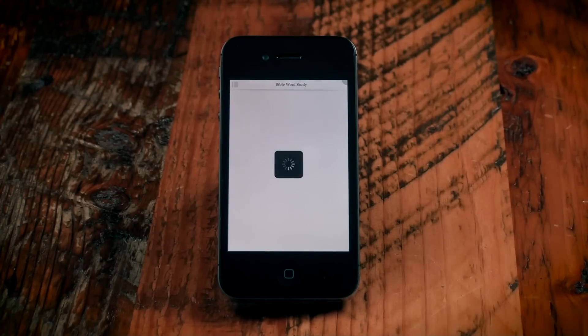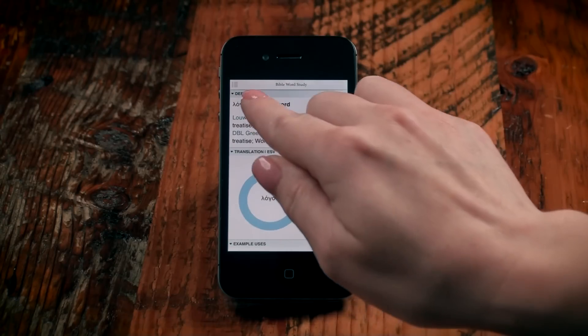Tap the Bible Word Study button to see a full report, and tap the speaker button to hear the word pronounced.